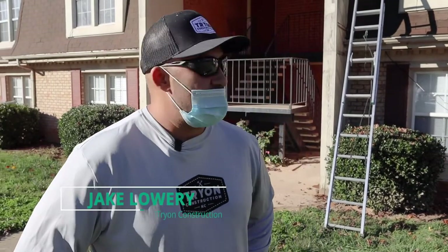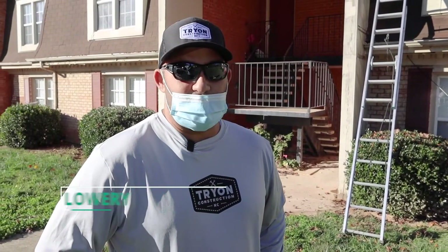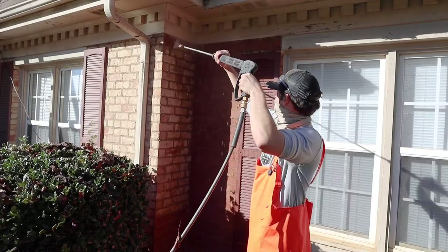We're at Maple Run Apartments and we're just doing a little bit of pressure washing to make the building look a little newer.